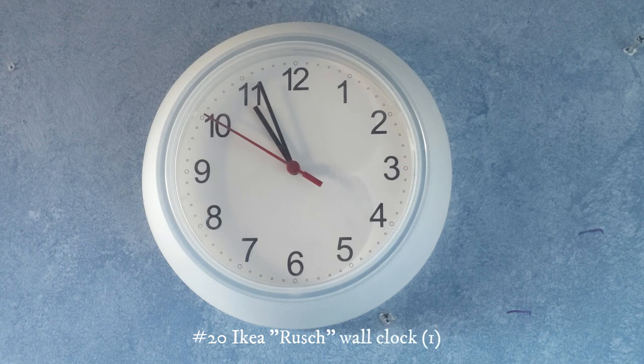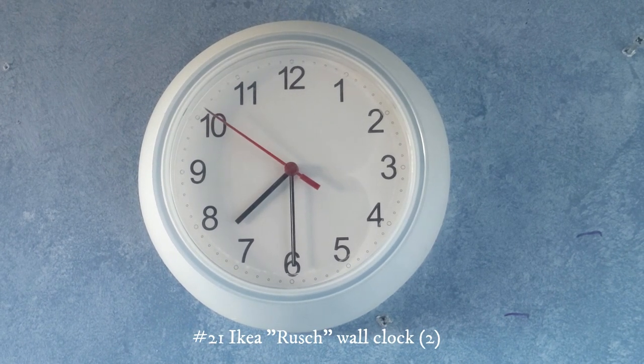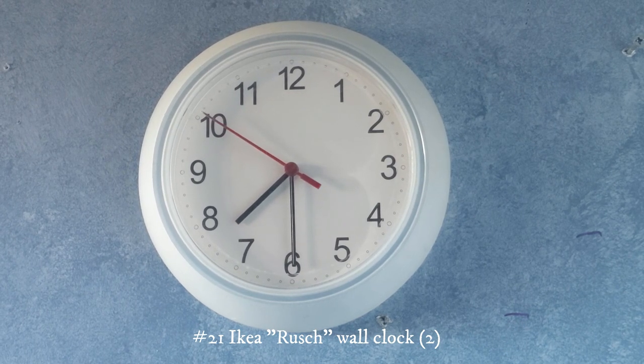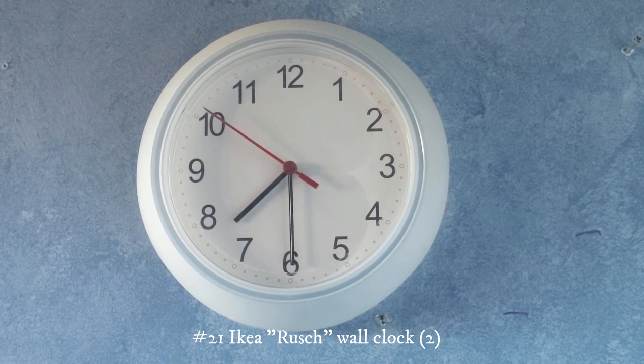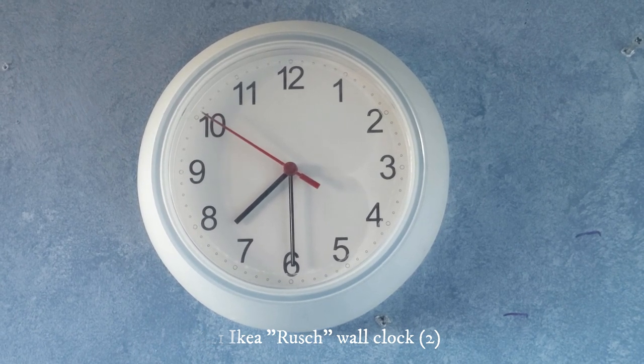This right here is an IKEA clock — I actually have two of this one. This one was in my father's home office until I kind of took it, and unfortunately it doesn't work anymore but it used to. This other one also sometimes will stop; there are many issues with the hands and stuff.